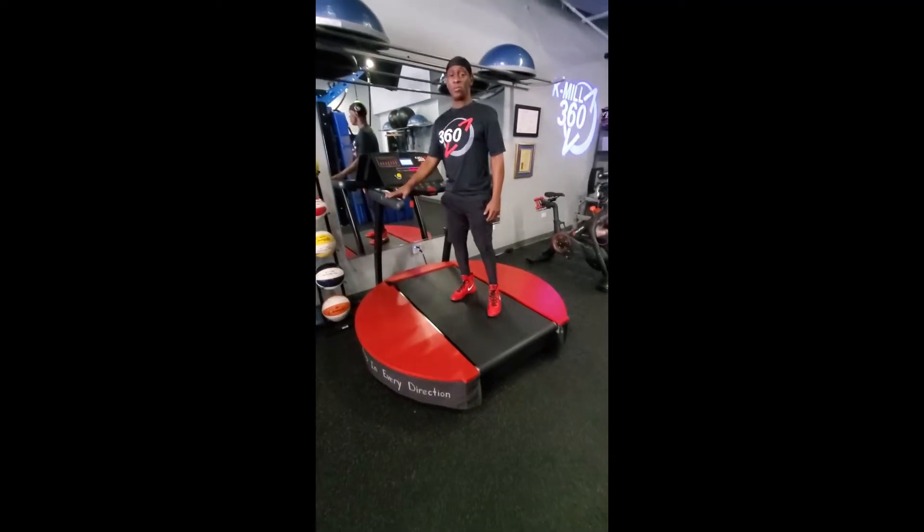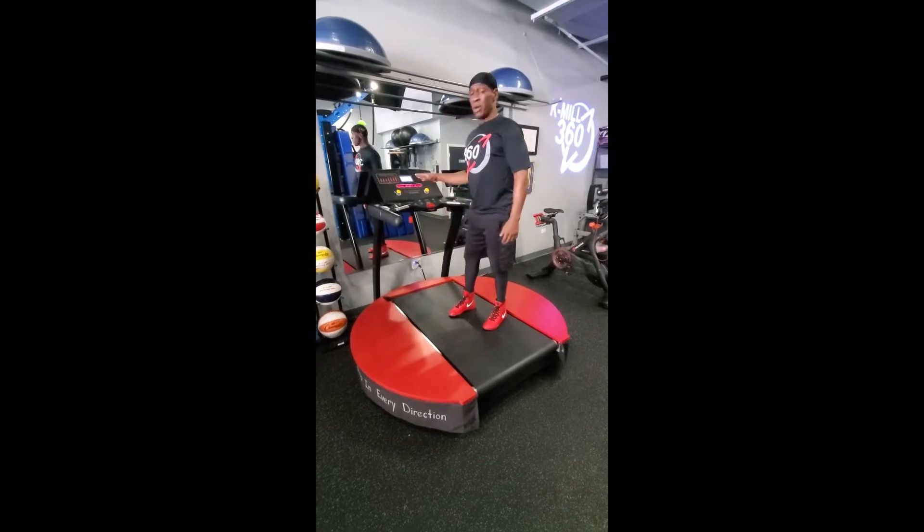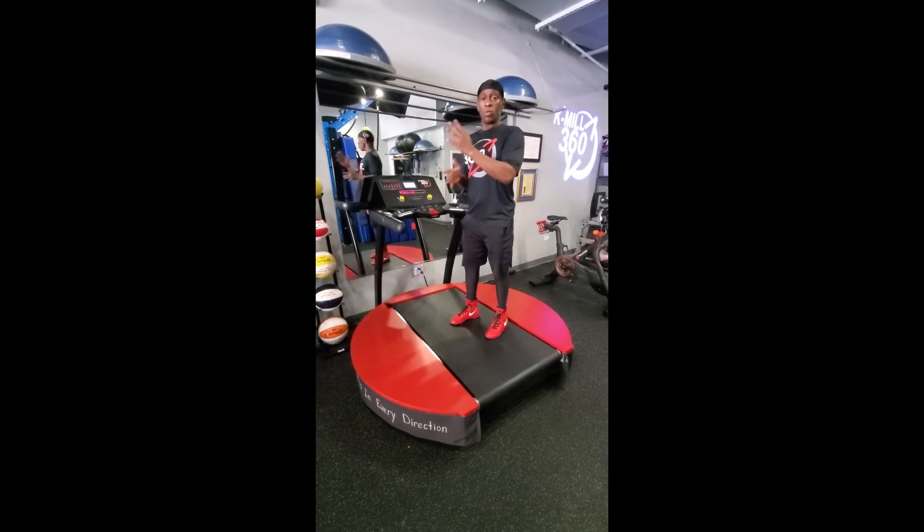Hi, my name is Kendall Holmes and this is the patented K-Mill 360. I came up with the K-Mill because I noticed when people move, they move in one direction.